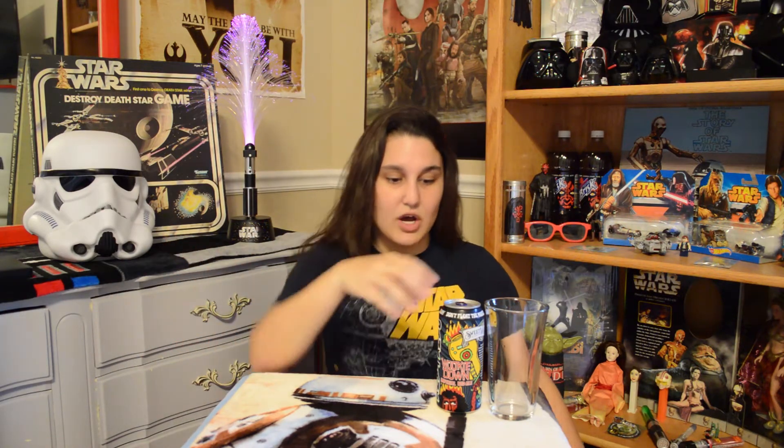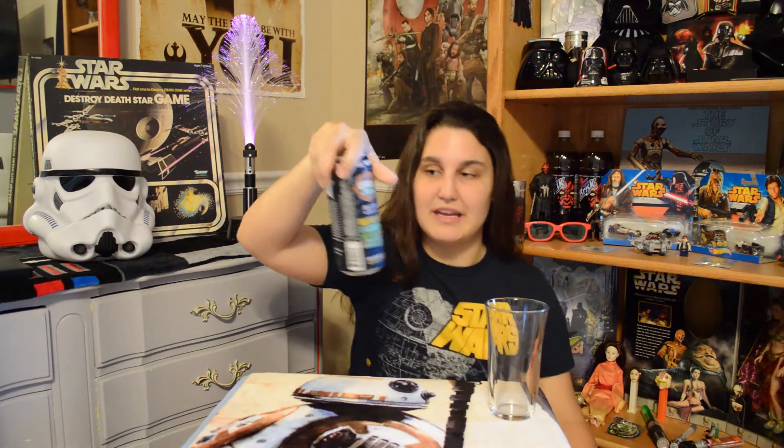This is a part of their Dank Tank series, and it is also promoting 420 Fest, which was back in April. I've never been to it — I guess it's a music festival. It has all of the bands on the back of the can, so I might have to check that out next year.